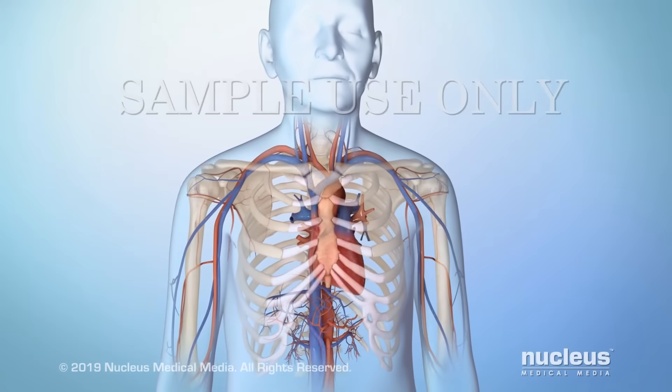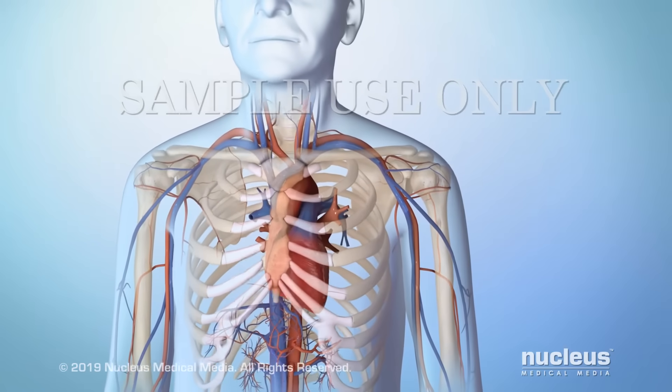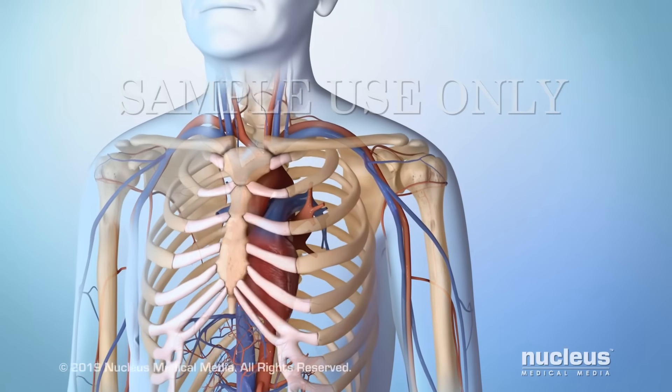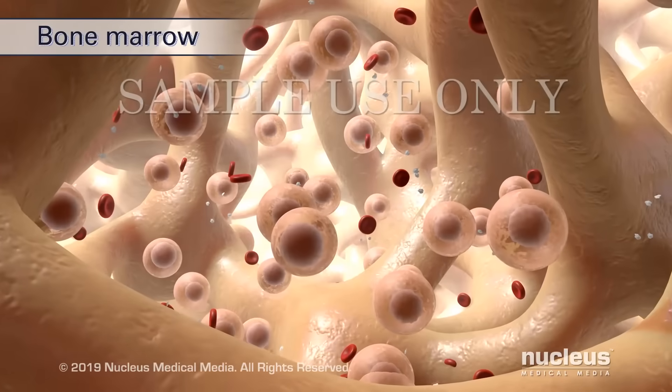Your blood contains fluid and three types of cells: red blood cells, white blood cells, and platelets. These cells are made in the spongy center of your bones called bone marrow.